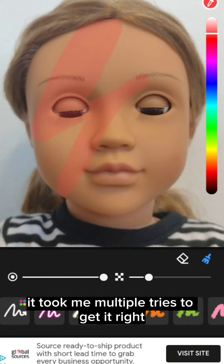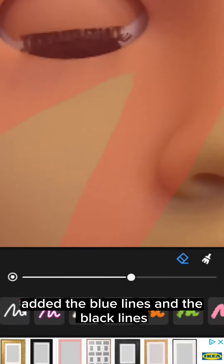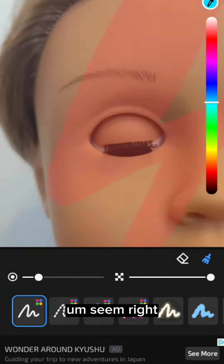It took me multiple tries to get it right, and then I went in and added the blue lines and the black lines and just kind of made it all seem right.